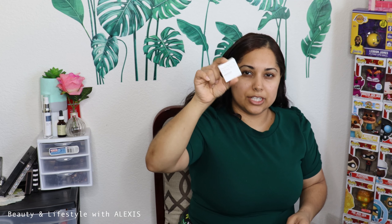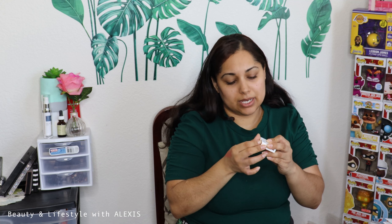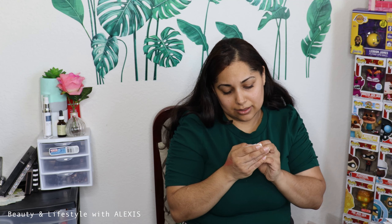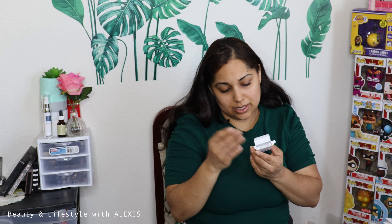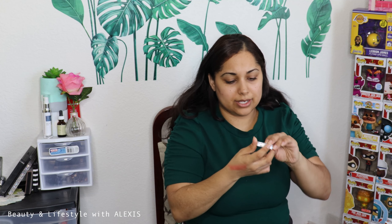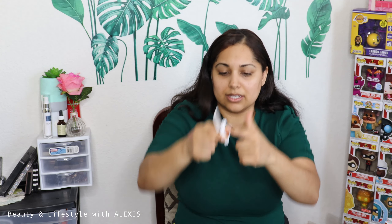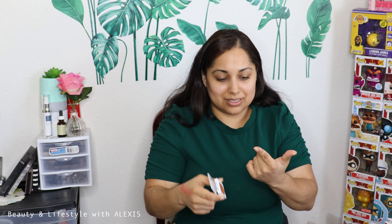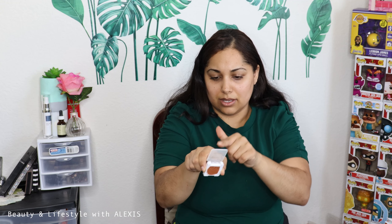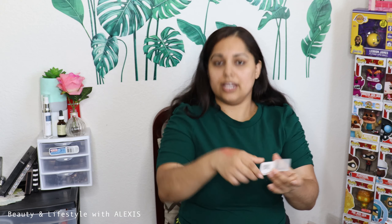They didn't put the Natasha Denona eyeshadow in the brochure, so I'm guessing it was like a little gift. Let's go ahead and open this up — made in Italy, not tested on animals. It does have talc as the first ingredient, and also mica. This one is in color 'Obby.' It came a little bit messy but let's check it out — it looks really pretty. It does fall out a lot, kind of reminds me of the Lady Gaga palette. Let me do a swatch right here.